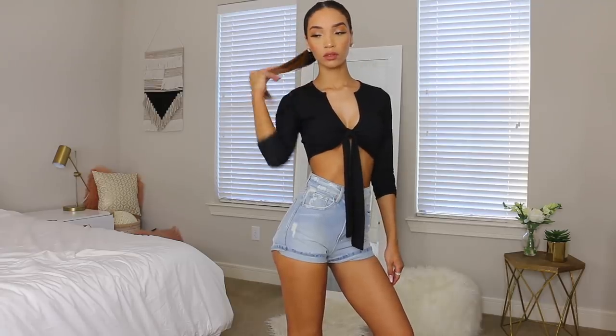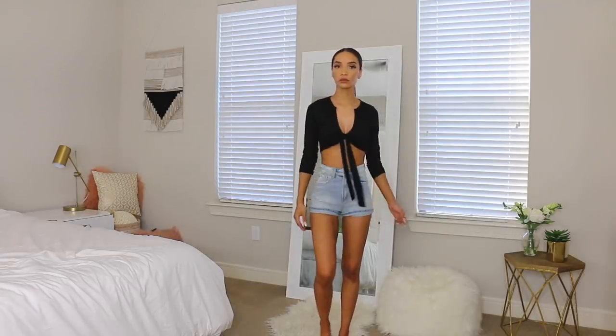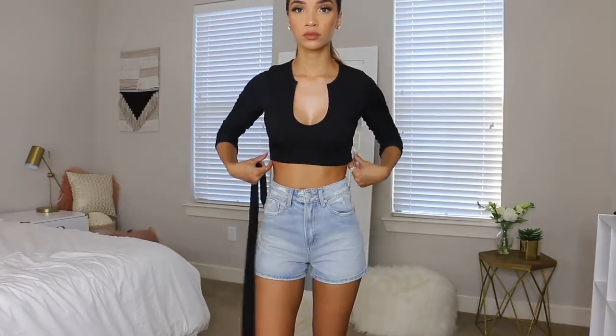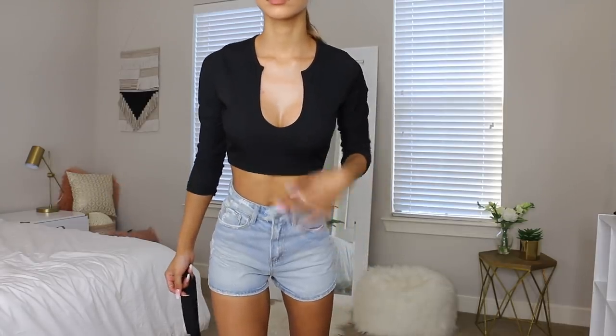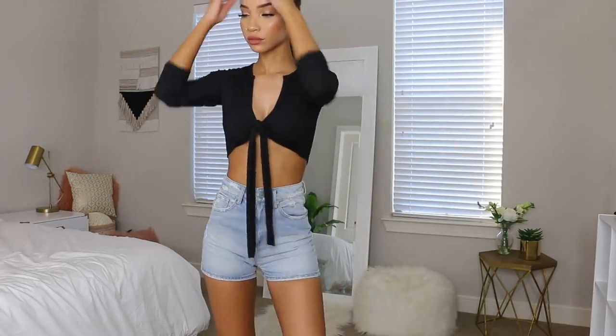I'm also wearing this black top from Pretty Little Thing — it's a basic black long sleeve crop top, but the cool thing is you can take off the little tie and it turns into just a regular crop top. I love clothes that can be slightly transformed to look like a different shirt, so you can wear it more than once but have it look like a different look.